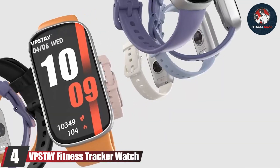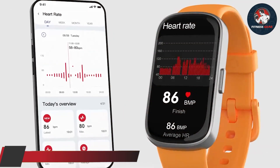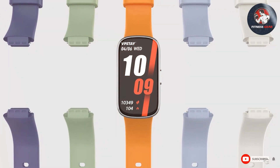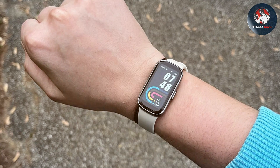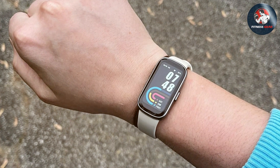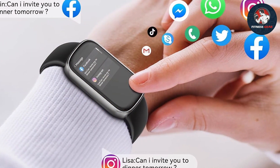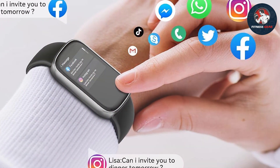Number 4, the VPSTAY Fitness Tracker Watch. Coming in at number 4 is the VPSTAY Fitness Tracker Watch. This stylish and functional tracker offers a range of features designed to enhance your fitness journey. The VPSTAY Tracker features a sleek, modern design with a comfortable silicone band that makes it ideal for all-day wear. It is equipped with a heart rate monitor, sleep tracker, and activity tracker, providing a comprehensive overview of your health and fitness. The heart rate monitor offers continuous tracking, helping you manage your workouts and recovery more effectively.